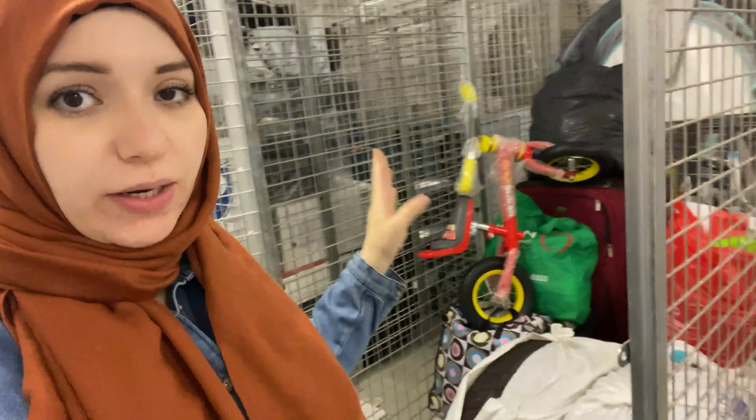That turned out to be a much bigger task. I organized what I could in here — it's looking a lot better than it did before. At least now we know where everything is, and this is all donation. I have just a small pile here that I'm going to take upstairs. I finished up with storage and now I brought the things upstairs so I can start organizing and cleaning.